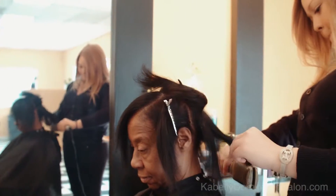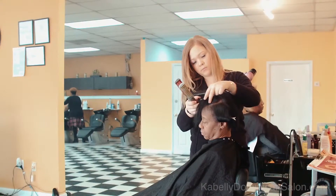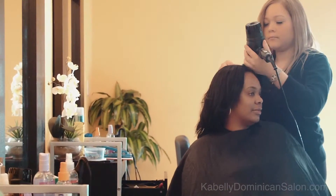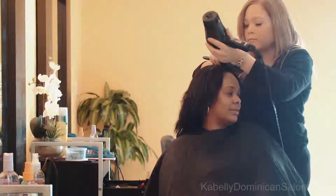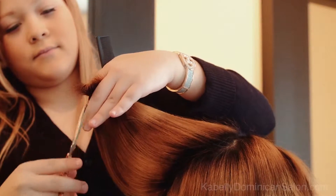Even if your hair is exceptionally difficult to manage, a visit to Cabelli Dominican Hair Salon will leave your hair smooth and silky. The stylists use a full roller set and a round brush to straighten the roots and bend the hair ends, a technique that leaves the hair looking sleek and bouncy without damaging it.